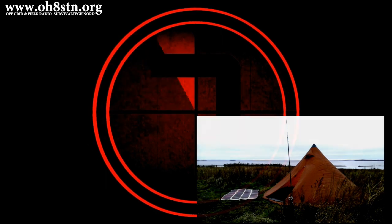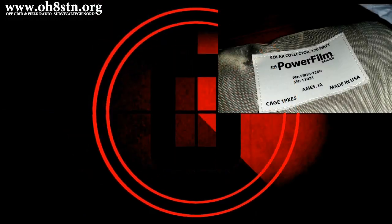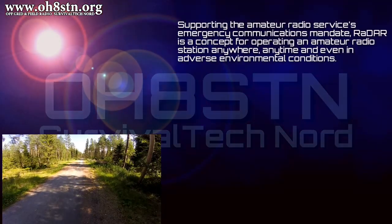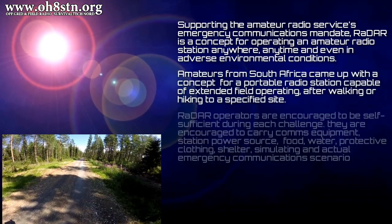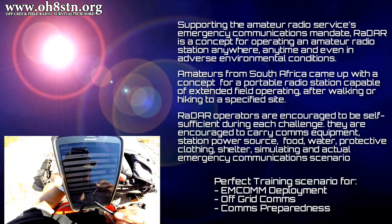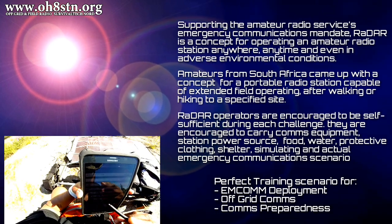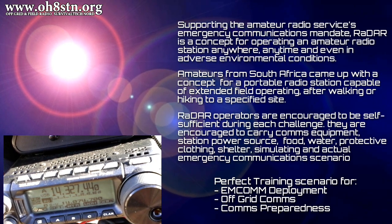I'm on the road, started off a couple of hours late while I waited for the weather to pass. Welcome to the RaDAR challenge. RaDAR stands for Rapid Deployment Amateur Radio, supporting amateur radio's mandate for emergency communications capabilities. RaDAR is a concept for operating your amateur radio station anywhere, anytime, in any environmental conditions. RaDAR operators are encouraged to be completely self-reliant — they carry food, water, station equipment, shelter, protective clothing, and anything else required.